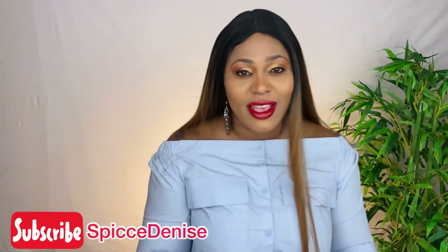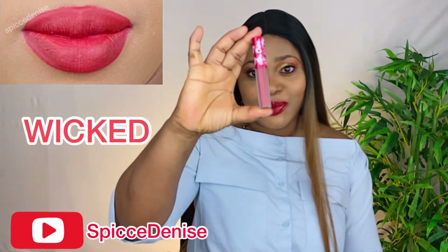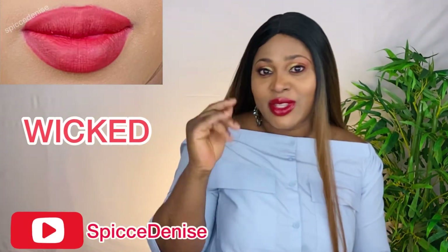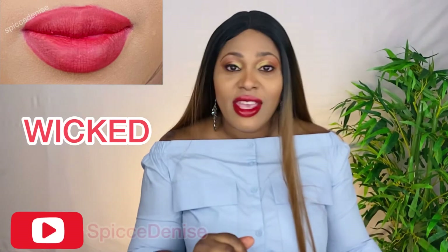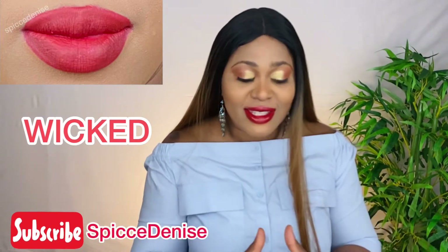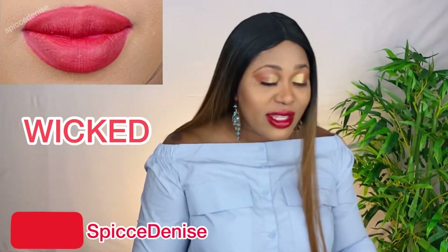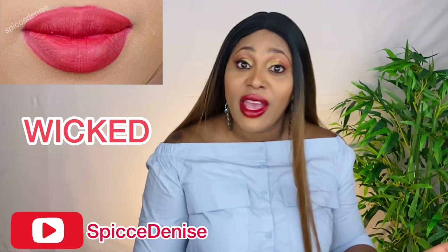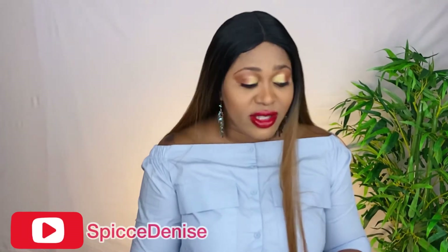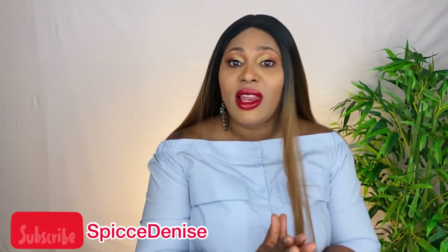My last color is Wicked. You can see the swatch there — it is very very fantastic. I do hope you like these colors and will go and try them out for yourself. They are very nice and they're from Lime Crime.